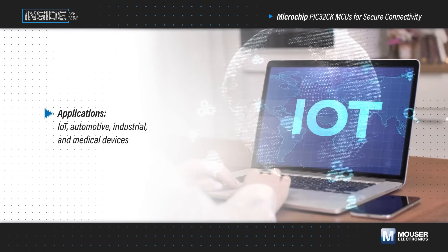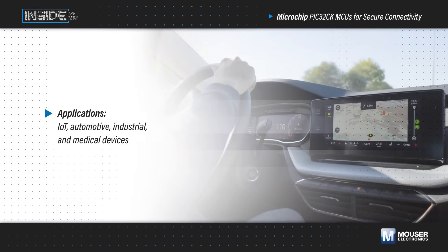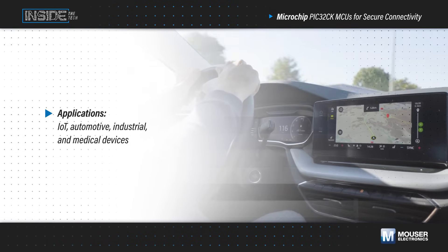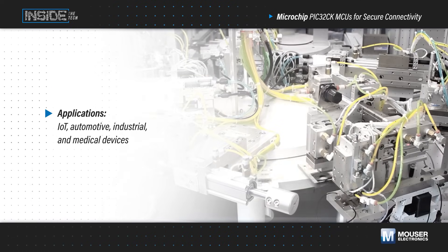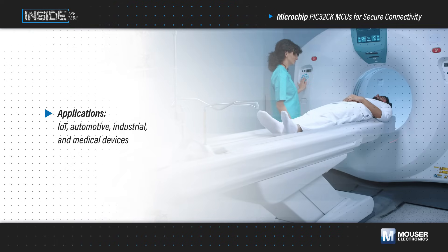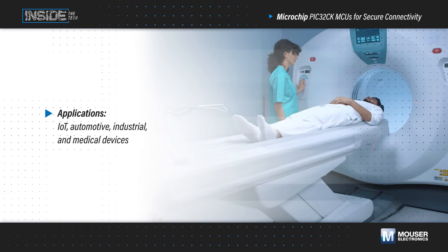We increasingly expect our devices to be intuitive to use and offer connectivity options so we can control, monitor, and otherwise integrate them into the rest of our digital world. This often means we need to encrypt communications, verify firmware updates, authenticate hardware, and perform other functions to prevent unauthorized use of these devices and the data they generate.